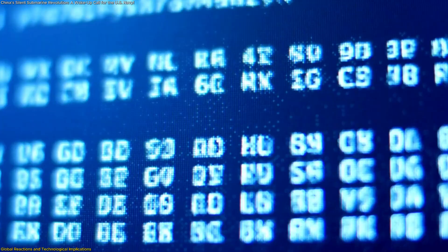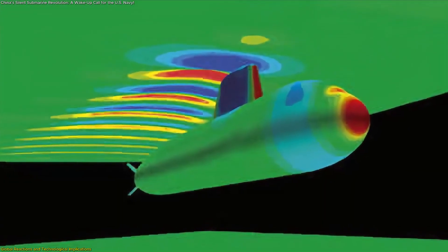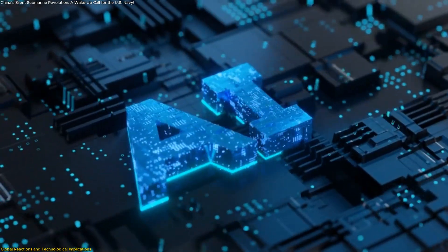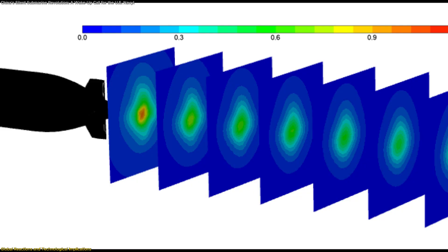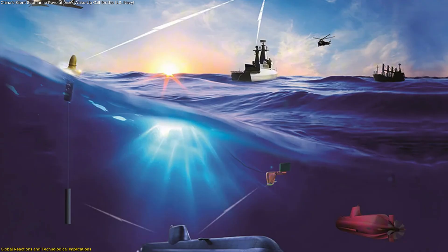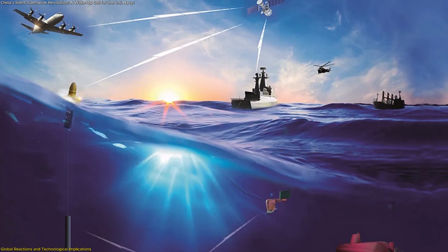Machine learning algorithms are also entering the field. By training on millions of hours of acoustic signatures — from whales to merchant ships — AI systems can distinguish the faint hum of a Sterling engine from natural background noise. This fusion of sensors, automation, and data science could become the future foundation of undersea awareness.